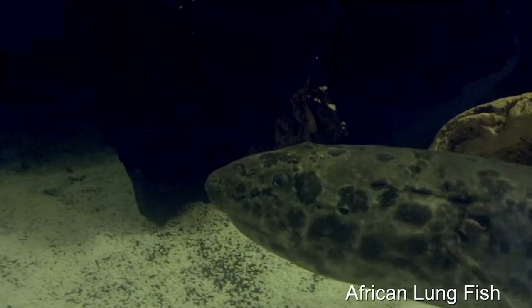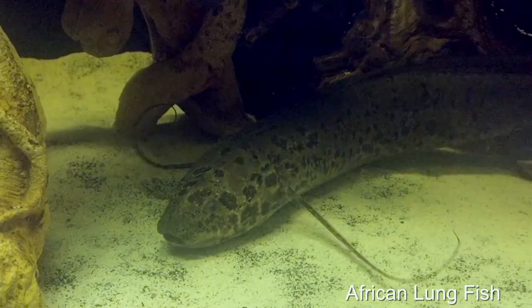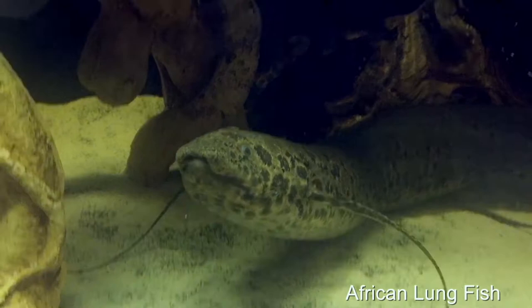They are omnivores, and here we feed Leo clam cubes, earthworms, capelin, and even small mice.